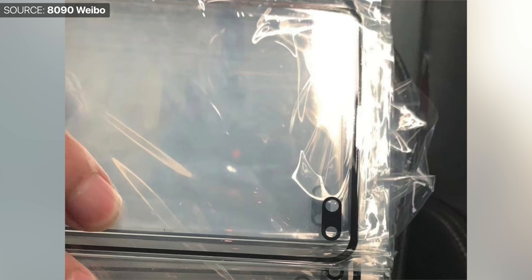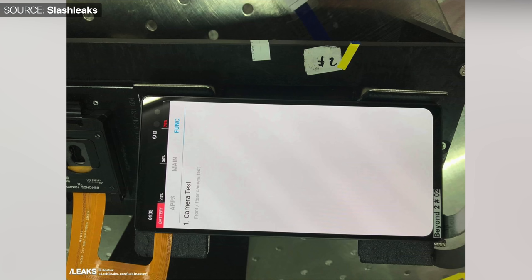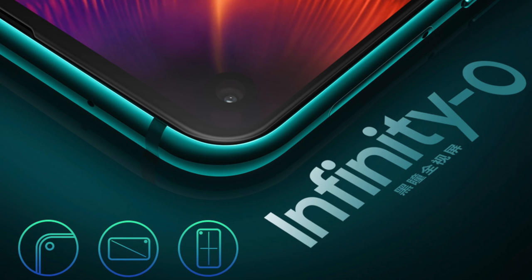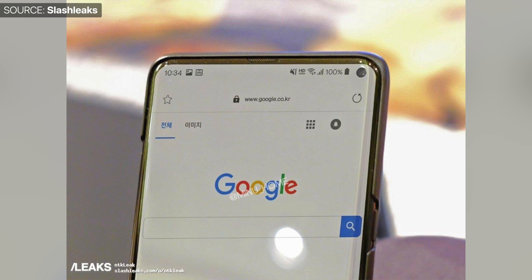Evan Blass said he wasn't really sure about the camera cutouts, but luckily we've had more reports and leaks regarding the Infinity-O panels on the S10. It seems like the S10+ would actually come with not one but two camera modules on the front, housed in a dual camera cutout on the right-hand side of the device. The S10 and S10 Lite would have a single camera module positioned either in the middle or the left-hand side — though a more recent leak posted by SlashLeaks showed the module on the right-hand side, which would make the most sense.